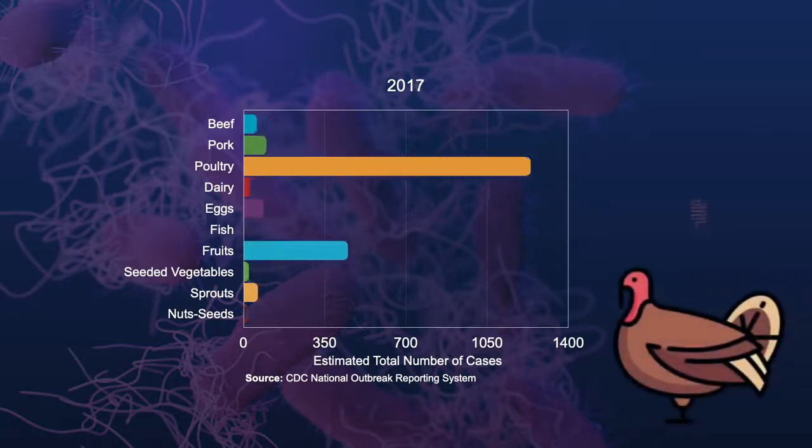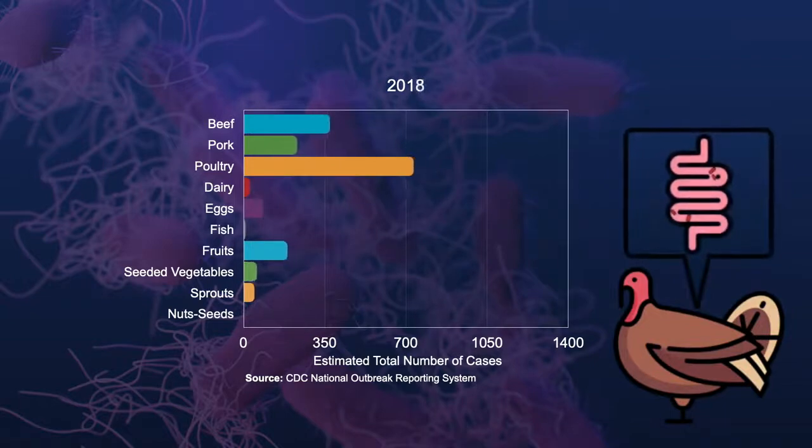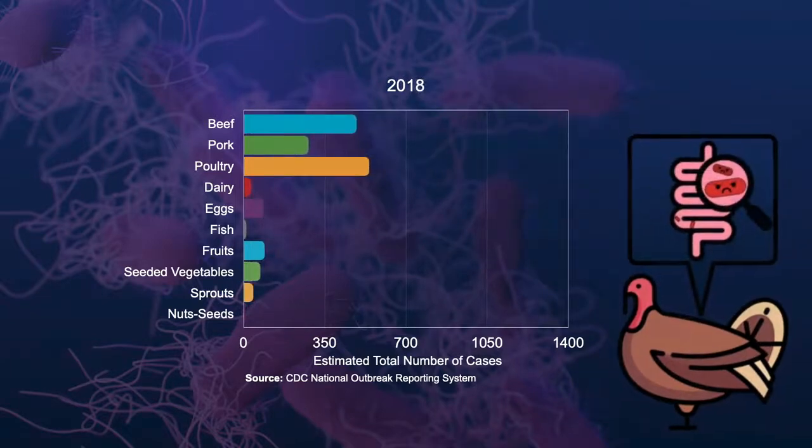This is especially challenging in food producing animals like turkeys because salmonella can be part of the normal bacterial population in their gastrointestinal tracts.